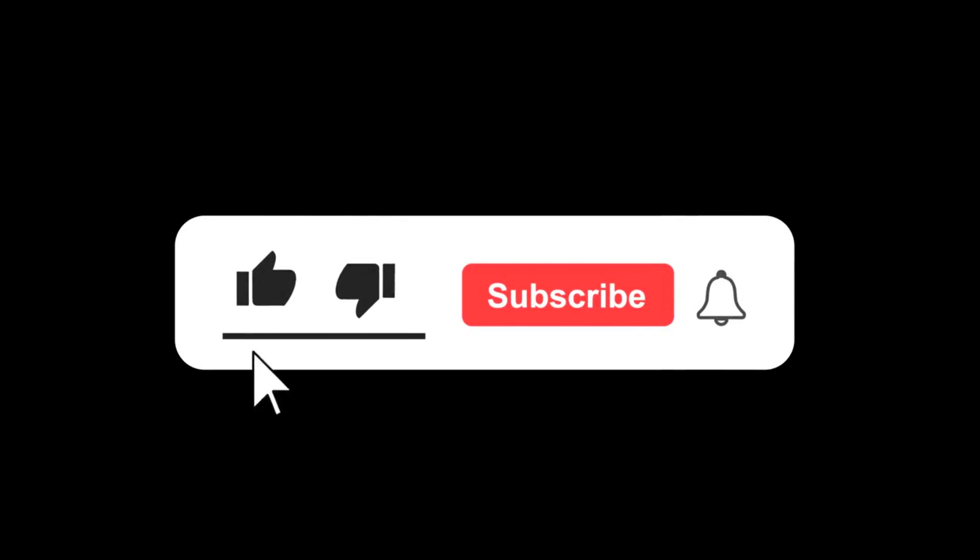If you found this video helpful, make sure to hit the like button, share it with other local business owners, and don't forget to subscribe to our channel for more tips and tricks to help you grow your business online. Thanks for watching — we'll see you in the next video.